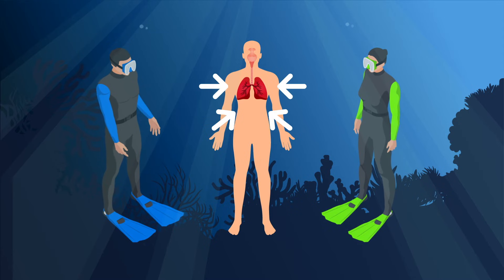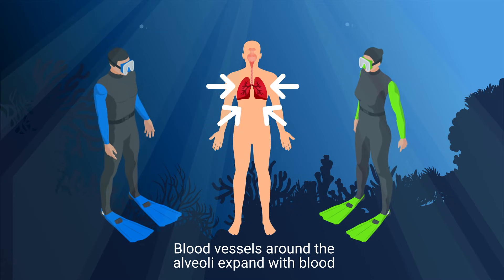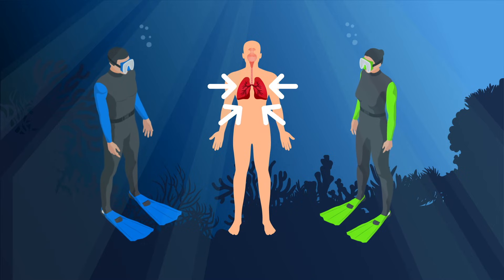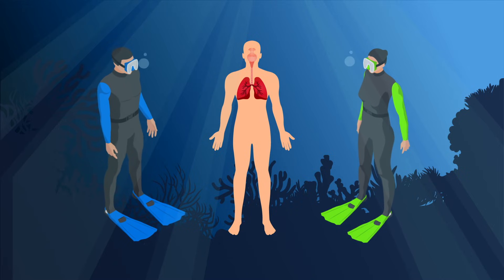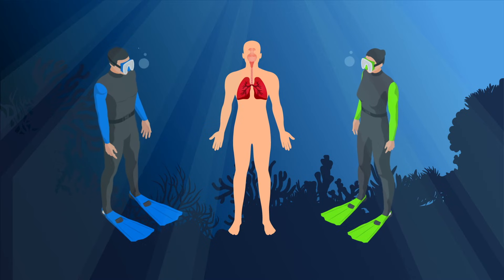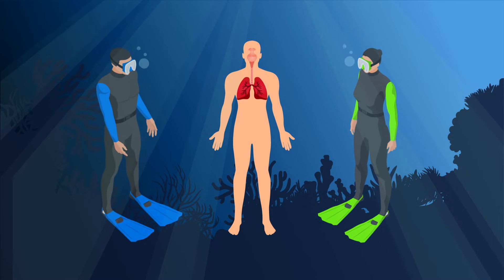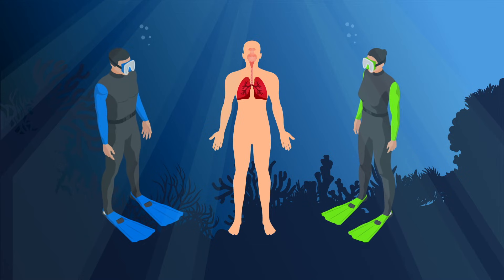As the lungs compress, the blood vessels around the alveoli expand with blood to compensate for the reduced volume of the lungs. Blood shift goes hand-in-hand with diaphragm and ribcage flexibility, because without those two ameliorating factors, lung barotrauma can occur when blood can actually enter the lung cavities.